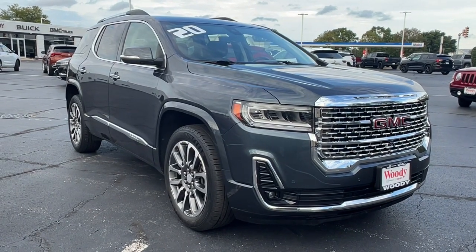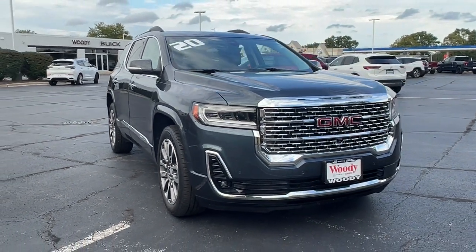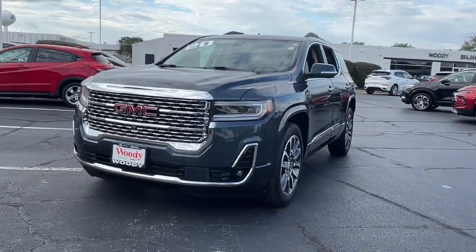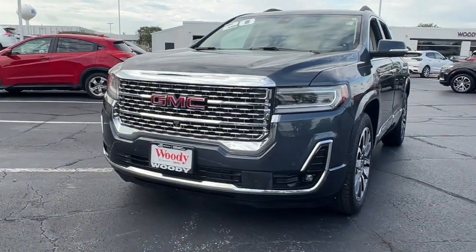Looking for your dream car? It could be the 2020 GMC Acadia. With less than 100,000 miles on the odometer, this vehicle provides excellent value.